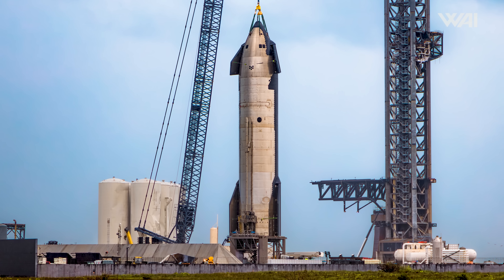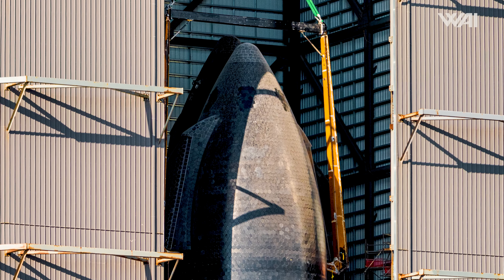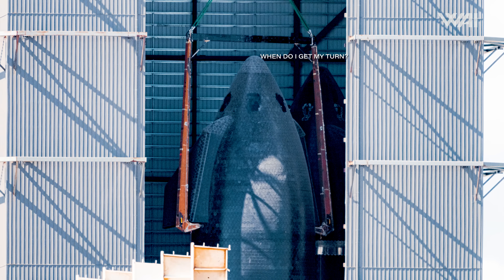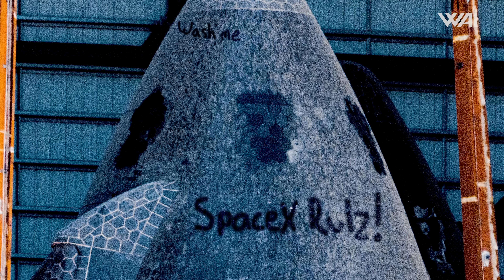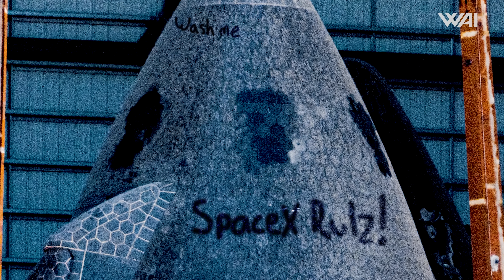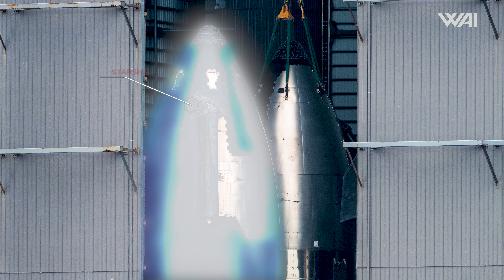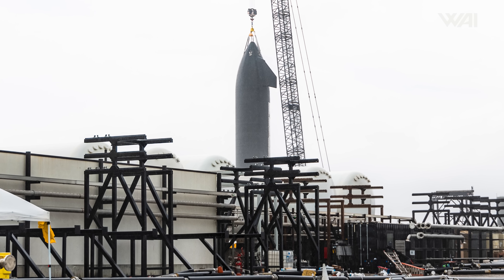Returning to Ship 28, it's noteworthy that the teams used the squid to place it on the pad. With the introduction of a new shiplifter a few months ago, we had hoped that future ships would have their nosecone attachment points used for ground handling removed before the end of their production. However, this wasn't the case for Ship 28, suggesting it might return to the High Bay after its testing phase. We'll keep you updated on that.